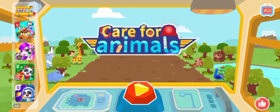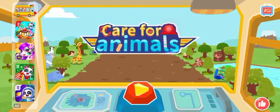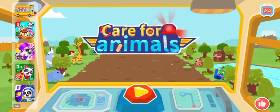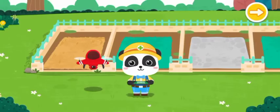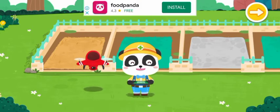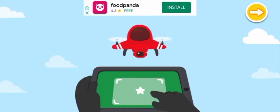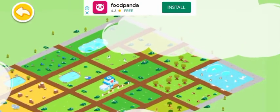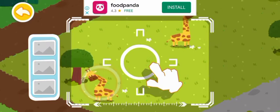Care for Animals. Welcome to the Animal Rescue Station. I'm the Animal Keeper Kiki. Let's use a drone to find out which animals need our help. Drag the center position and locate the injured animals.